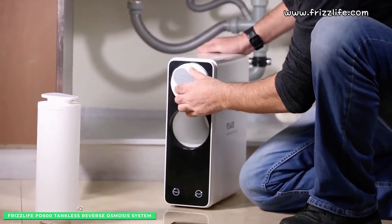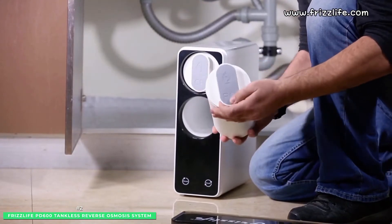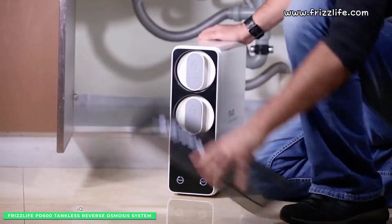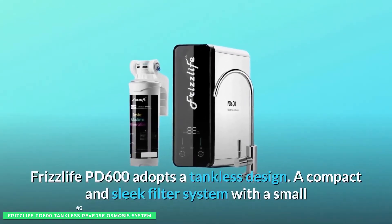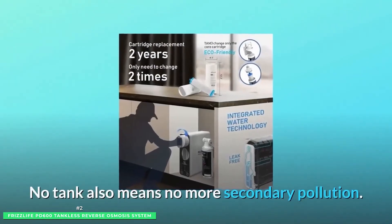Frizz Life takes tankless water filtration technology seriously. The PD600 is guaranteed to save water using an impressive 1.5 to 1 pure drain ratio. Compact by design, the small footprint fits discreetly under the sink, making it economical and environmentally friendly.